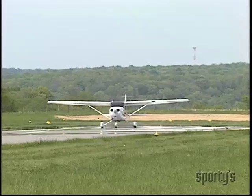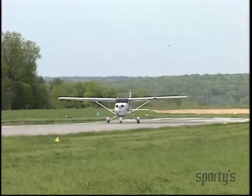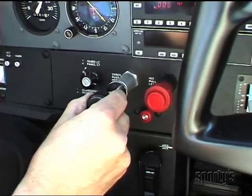If on the takeoff roll the engine doesn't sound right or the airplane feels strange, don't hesitate. Reduce the power and abort the takeoff.